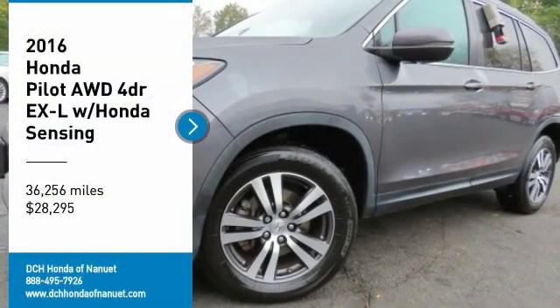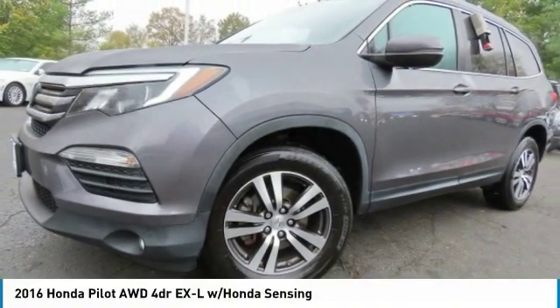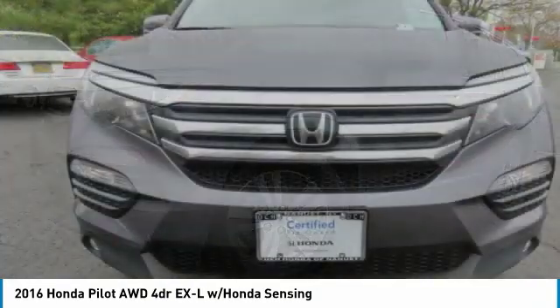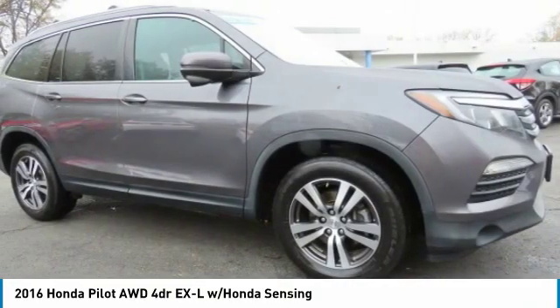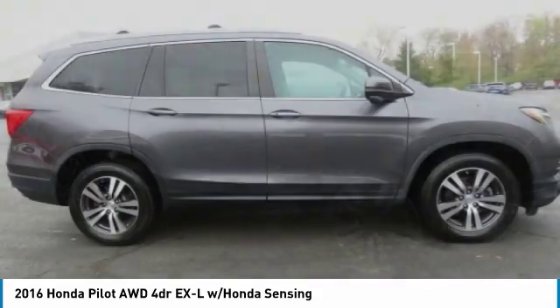We are pleased to show you the 2016 Honda Pilot. Optimal utility, indulgent interior, powerful performer. You'll be ready for almost anything in the Honda Pilot.